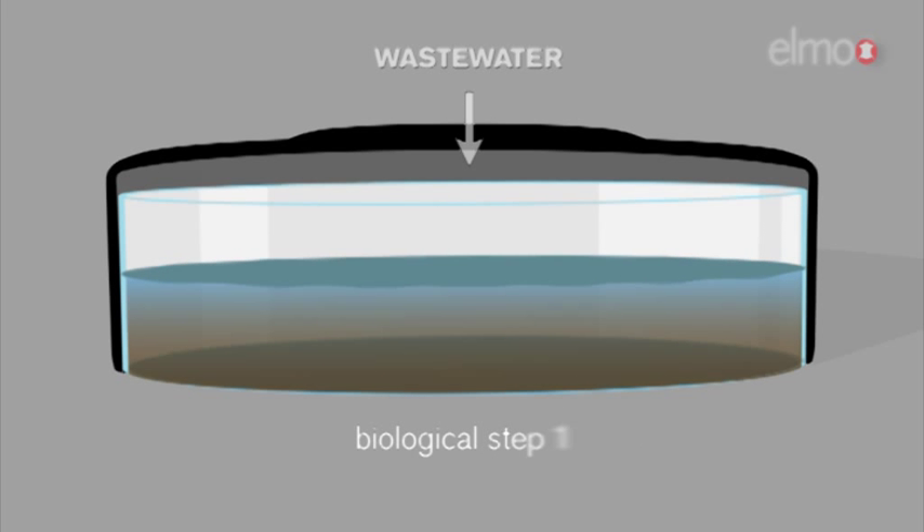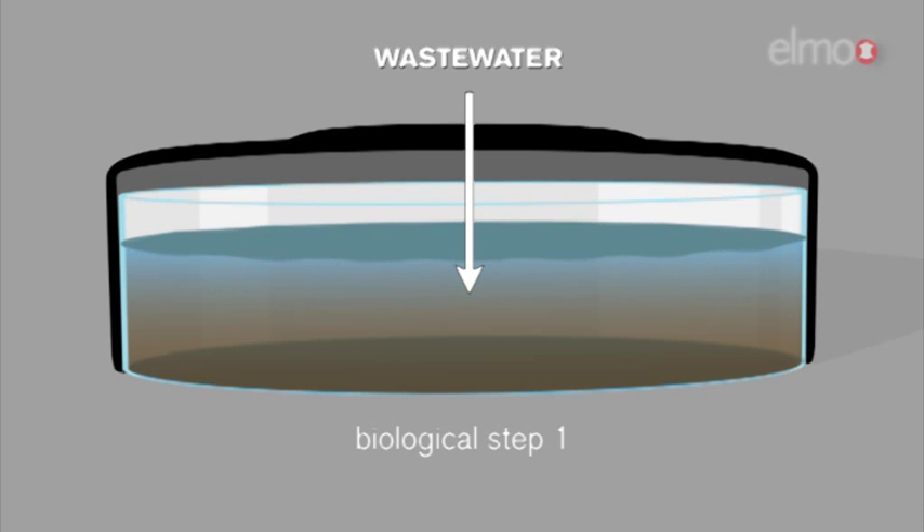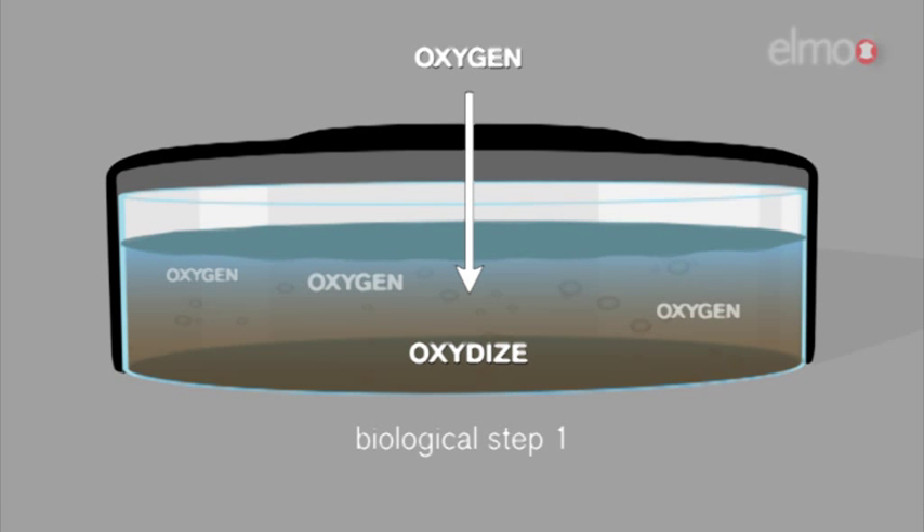In the first step, the wastewater is pumped from the tannery into the first aeration tank, where microorganisms are grown to oxidize a great part of the organic matter and sulfide in the wastewater. Oxygen is supplied through aerator mixers to secure a stable operation.